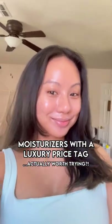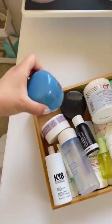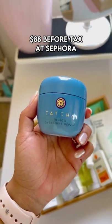Moisturizers with a luxury price tag that are actually worth their money, part one. This is one of my empties, the Tatcha Indigo Overnight Repair.